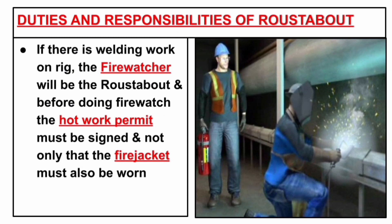If there is any welding work, the fire watcher will be the roustabout. Before doing fire watch, the hot work permit must be signed, and the fire watcher jacket must also be worn.